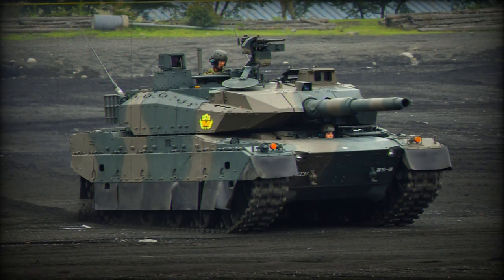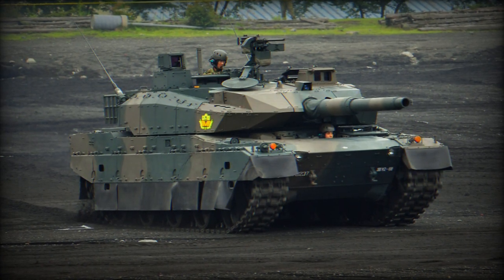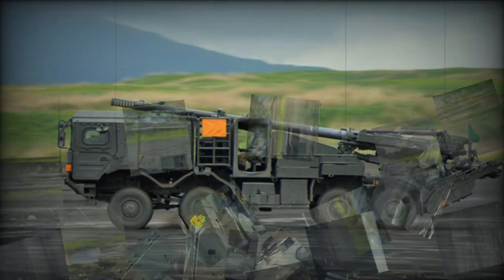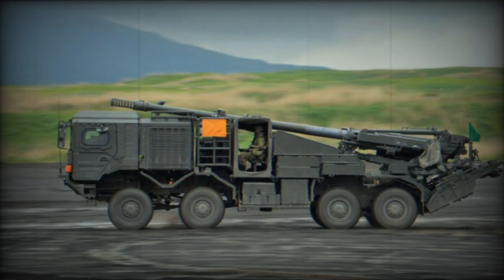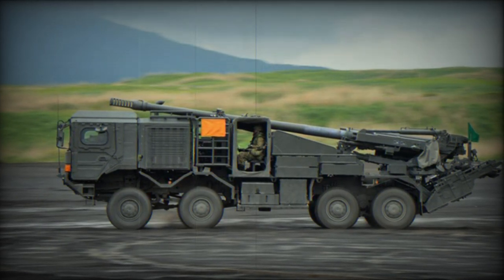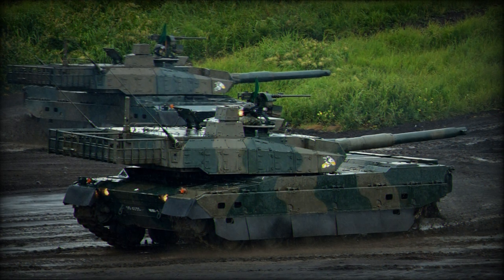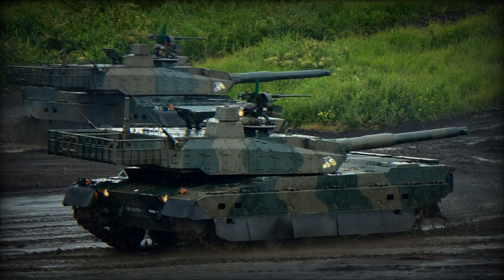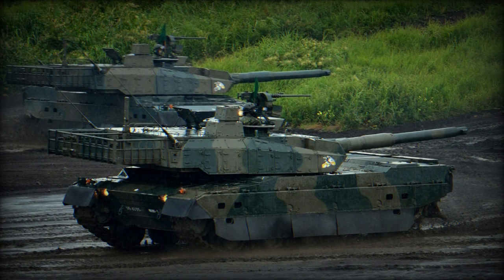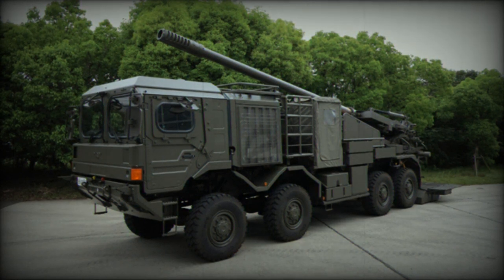The development project for the Type 19 commenced in 2013 under the guidance of Japan Steelworks. By 2018, five prototypes were assembled and underwent rigorous testing. In 2019, the Type 19 was officially unveiled at the East Fuji Maneuver Area and rapidly accepted into service by the Japan Ground Self-Defense Forces (JGSDF), with seven Type 19 howitzers initially allocated for training purposes at a total value of 5.1 billion yen (roughly 34 million dollars).